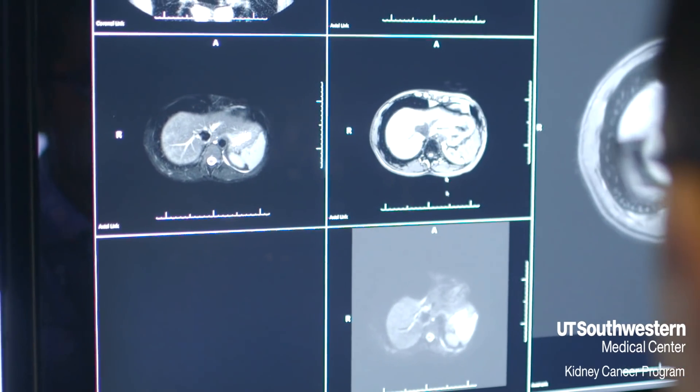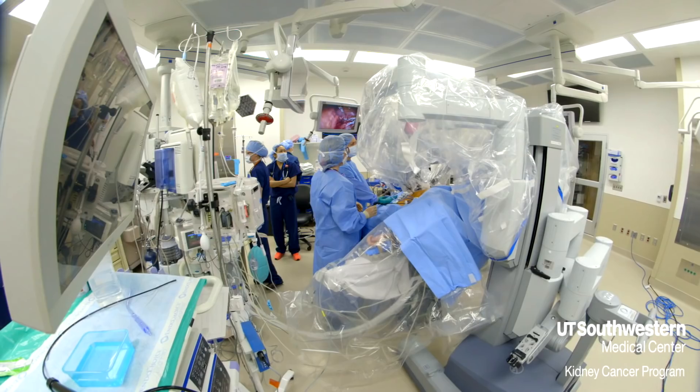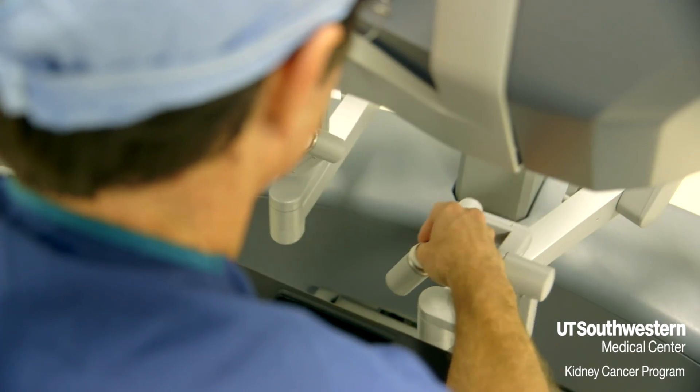With this multi-parametric MRI, we're taking a step forward to actually understand what these tumors are. We can actually tell if the tumor is a clear cell, which is the most aggressive form of cancer, or if it's some other form of tumor — giving doctors a better idea of how to proceed in treating their patients.